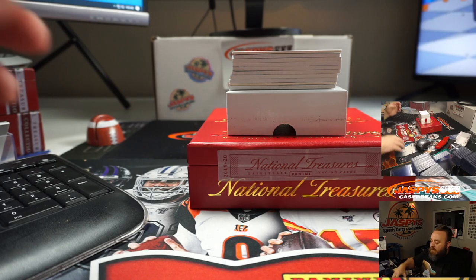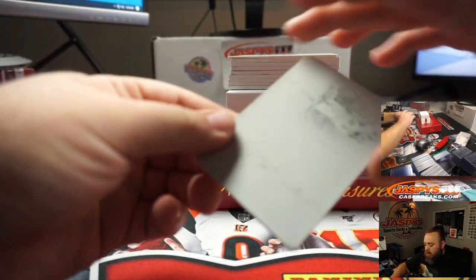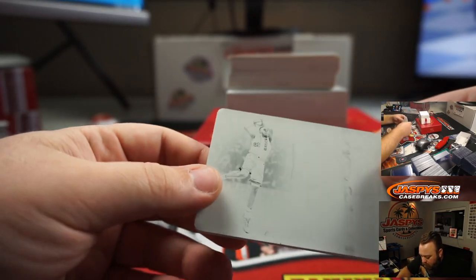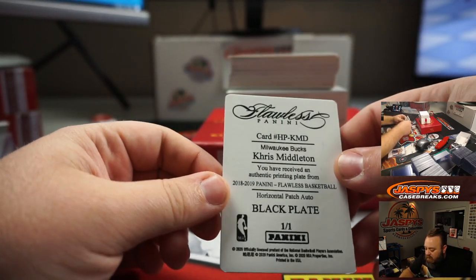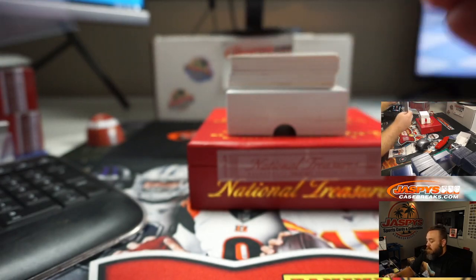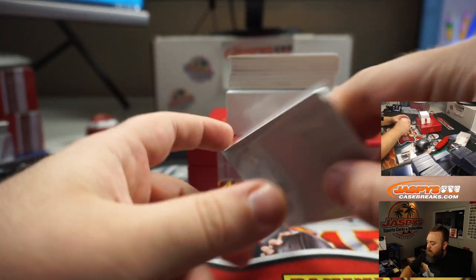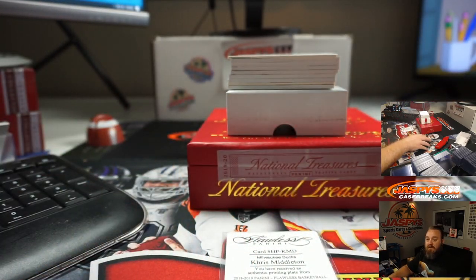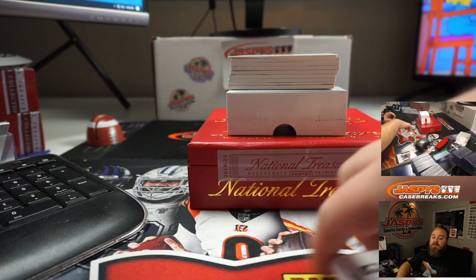We got a plate for the Milwaukee Bucks — Chris Middleton — Flawless plate from 18-19. Chris Middleton — that's also going to Joshua Eidlitz.